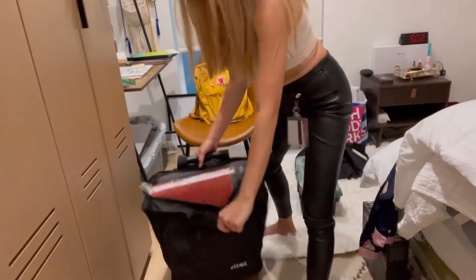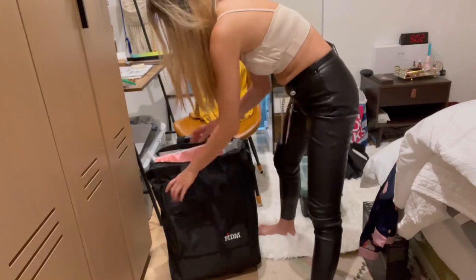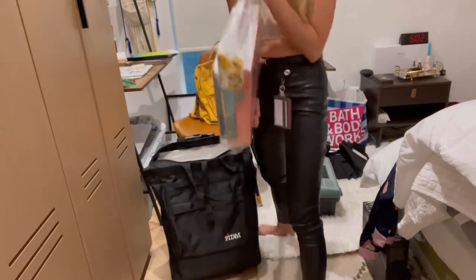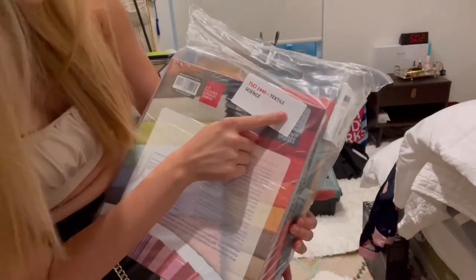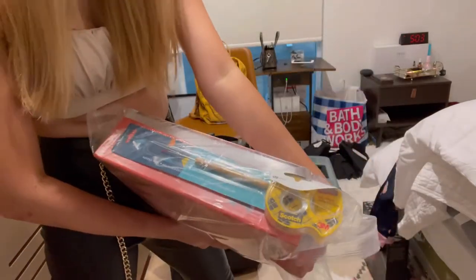Here's this huge bag with all these books — let's see what's inside. Oh my gosh, the first one is for textile and sewing, and they have two books in here along with all this tape.